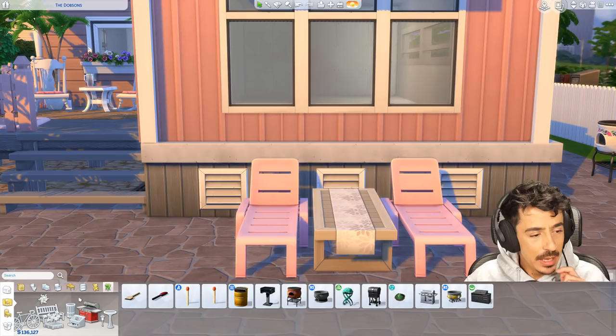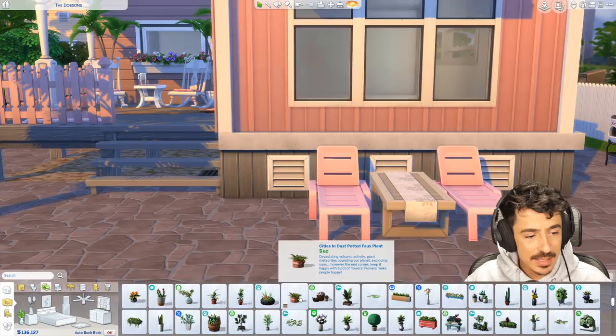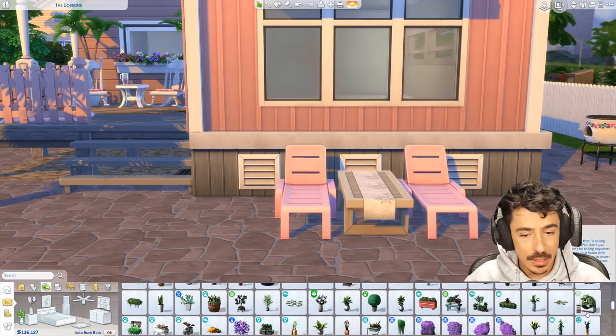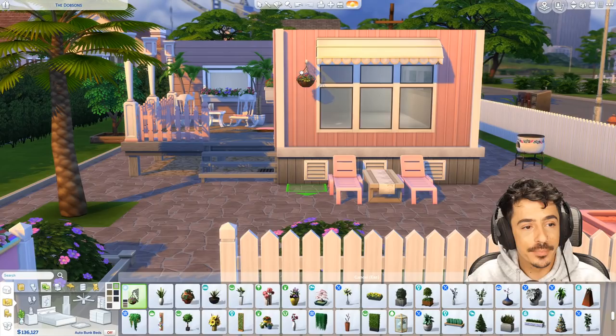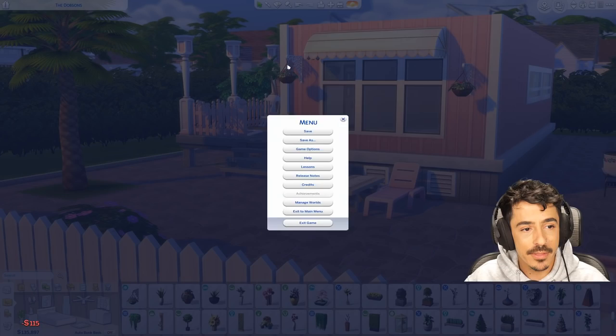I'm going to flop some plants down by the side of here as well — trying to use plants I don't normally use because I keep using the same ones over and over. Oh these hanging flower baskets could be really cute out here. Let's put a few of these up. They're up a bit high — I'm going to move them down to about there.